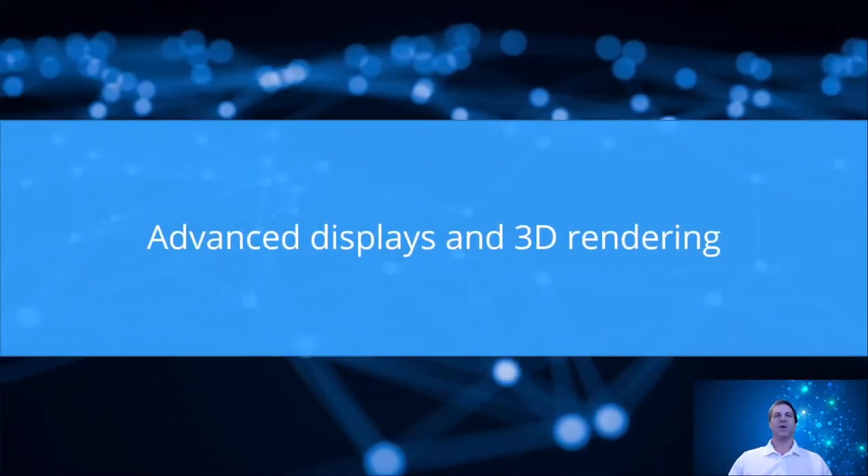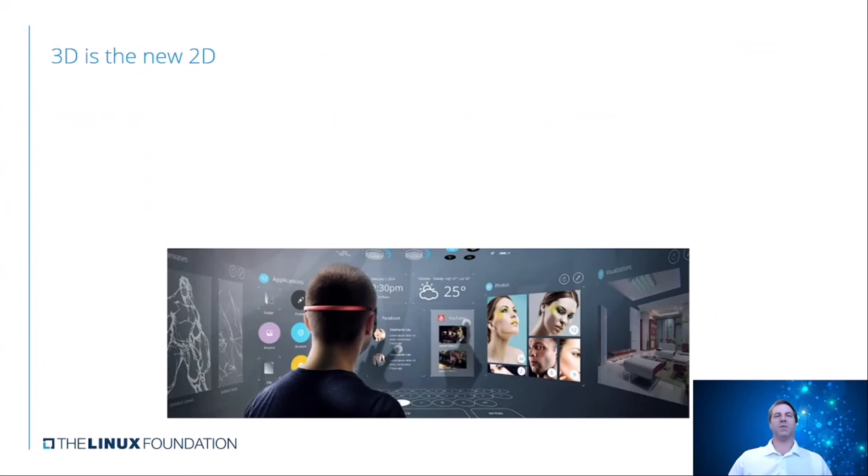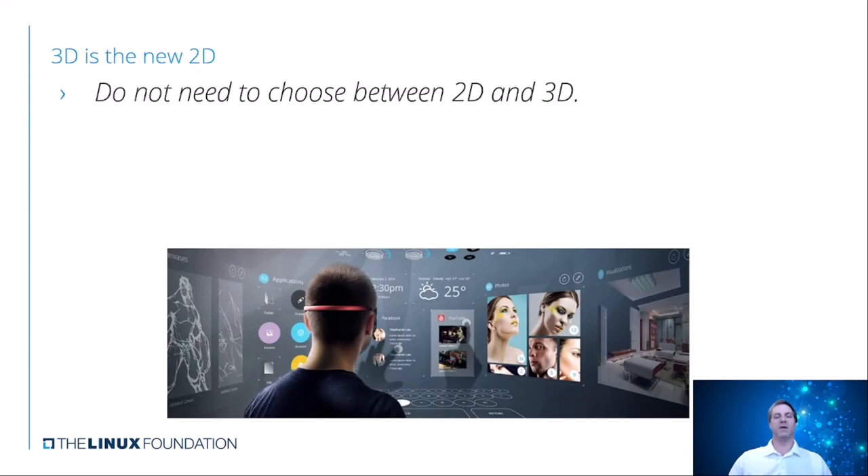So if we think about advanced displays and 3D rendering—how are people doing these things, and what are people used to seeing? It's not like 20 years ago with more of the flat screen. Things are changing quite a bit. Really, 3D is the new 2D, is what it comes down to. It's not a choice anymore—you don't have to say I'm either 2D or 3D, because if you go 3D, you use 2D as a result of it.